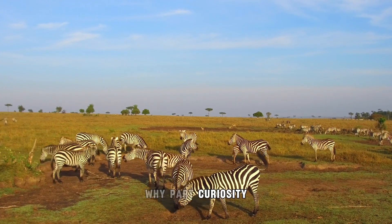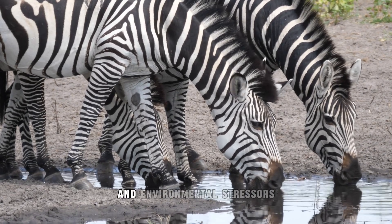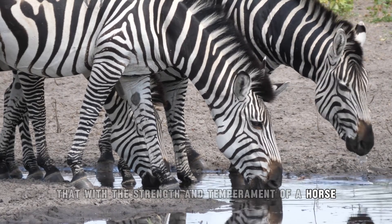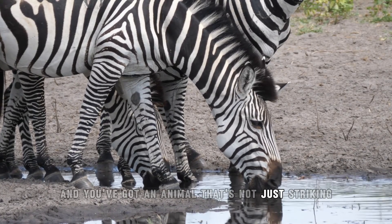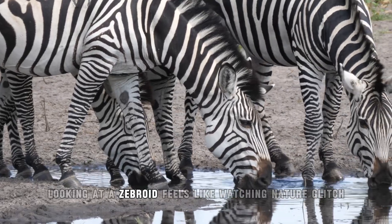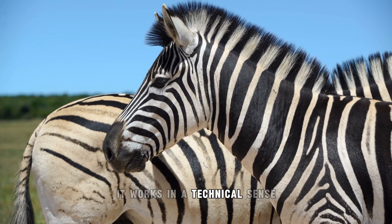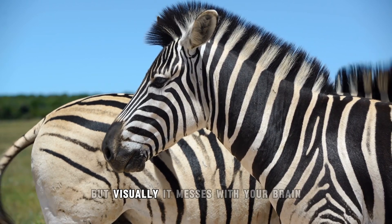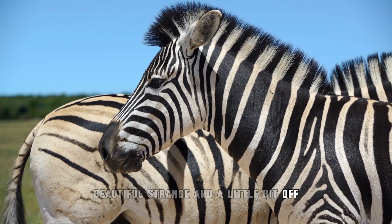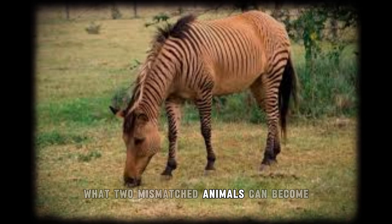Why? Part curiosity, part practicality. Zebras carry natural resistance to certain diseases and environmental stressors. Combine that with the strength and temperament of a horse, and you've got an animal that's not just striking but surprisingly hardy. Still, looking at a zebroid feels like watching nature glitch — the mix is obvious, too obvious. It works in a technical sense, but visually it messes with your brain. Beautiful, strange, and a little bit off, zebroids are what happens when humans just have to see what two mismatched animals can become.